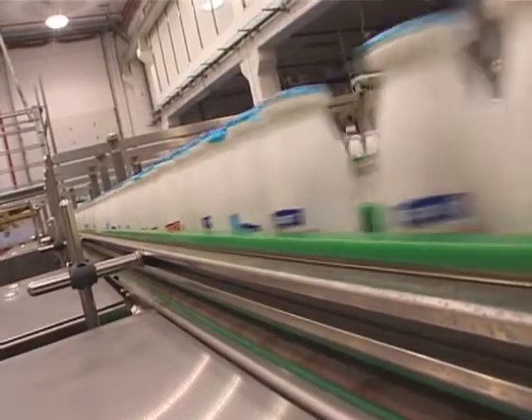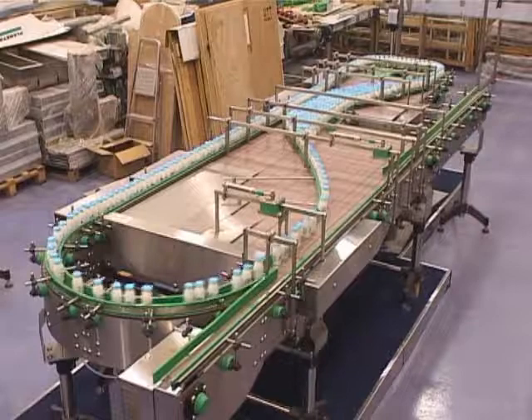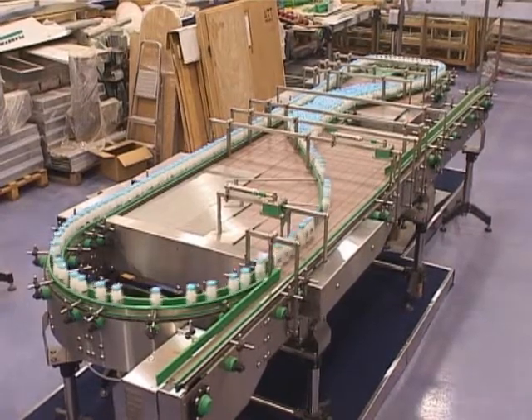The company serves the pharmaceutical, food, cosmetics, and detergent industries, as well as robotics-assisted assembly plants.